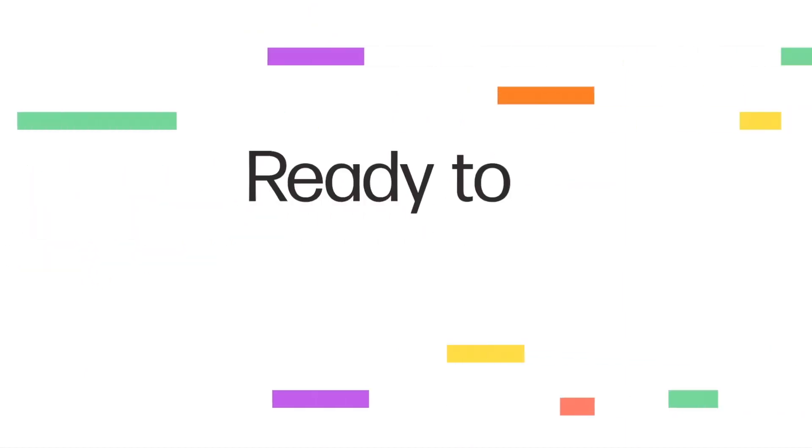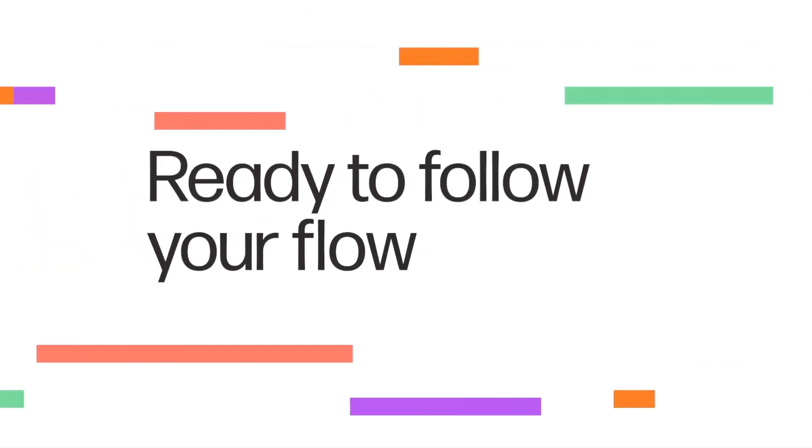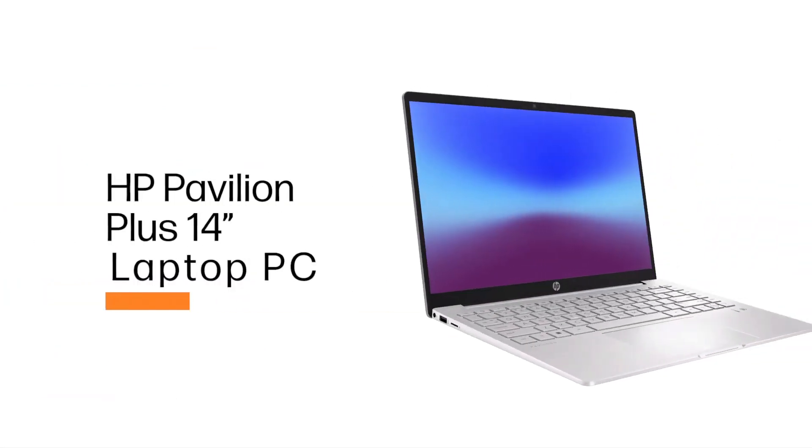So these are the five amazing laptops for civil engineers that you can consider buying. If you liked the video, please hit the like button and share this video among your friends. Thanks for watching — take care, bye-bye.